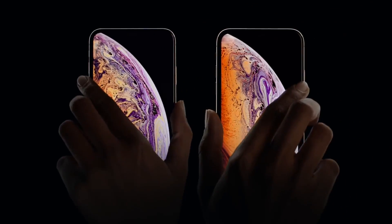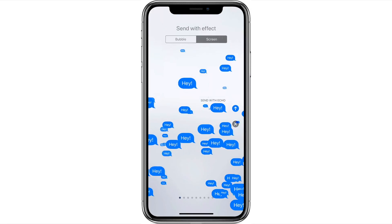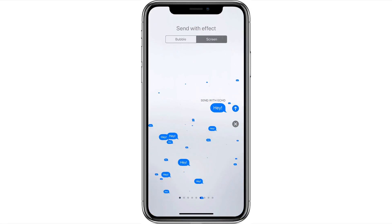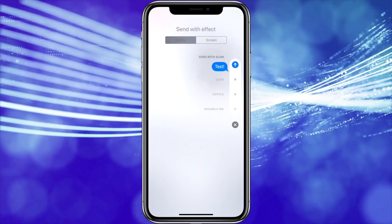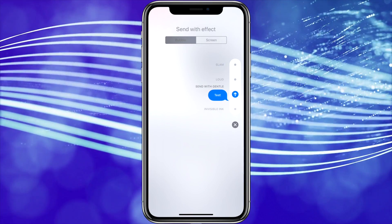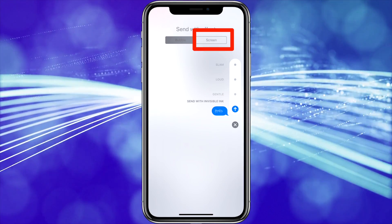Another feature that most people don't know is possible are the effects and screen animations you can send to people when using iMessage. After typing your message, press and hold the send button. Then the Send with Effects screen will appear where you can add effects to the message bubble. There's also an option where you can add screen effects by tapping the Screen option at the top.